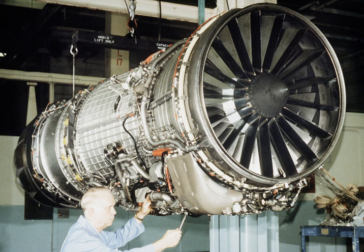F-110 GE-129 engines, with 29,400 lbf of thrust, power 40 F-15 fighters of South Korea. This is the first time production F-15s will be powered by a GE engine, since all previous F-15 models were powered by Pratt & Whitney. The GE engines will be manufactured through a joint licensing agreement with Samsung Techwin Company. It has also been chosen by the Republic of Singapore Air Force to power its F-15SG, and Saudi Arabia to power its F-15SA.